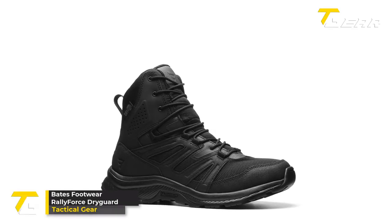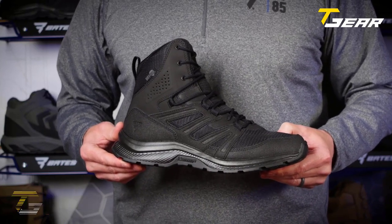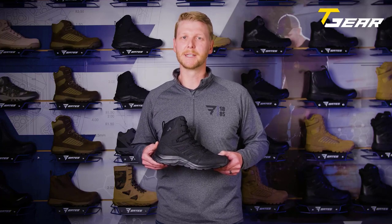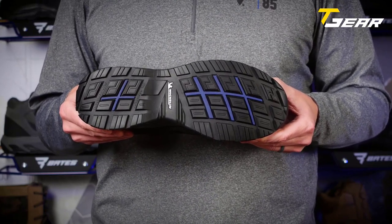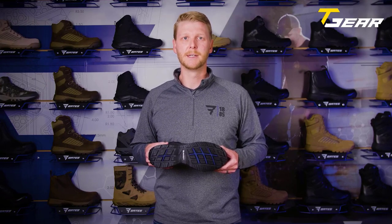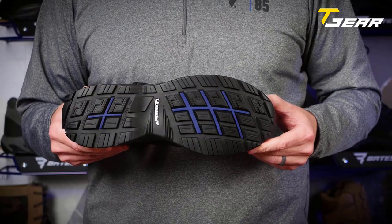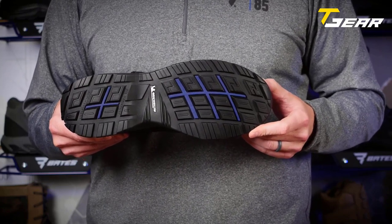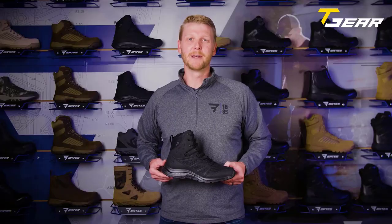The Bates Footwear Rally Force Dry Guard is a high-quality tactical boot designed for optimal performance in any terrain. Made in the USA or imported with a durable rubber sole, it offers a reliable choice for military, survival, and outdoor activities. A standout feature is its all-terrain Michelin proprietary rubber outsole. The tech-tough leather upper fights against abrasion for lasting durability. The open-cell mesh upper and tongue are highly breathable, keeping your feet cool and dry.